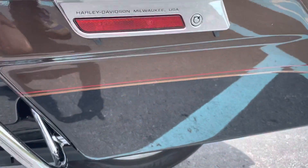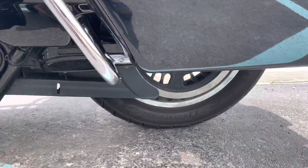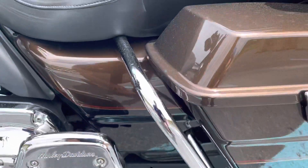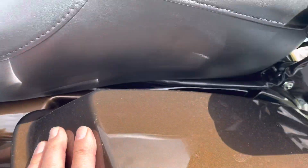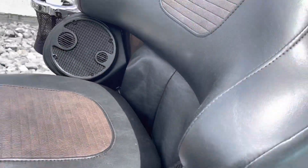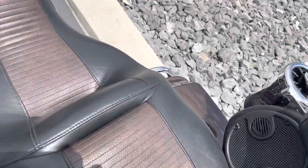Left hand bag is in excellent shape, but just a very light scratch here, down low. A couple very minor scuff spots here. The seat is in excellent condition.